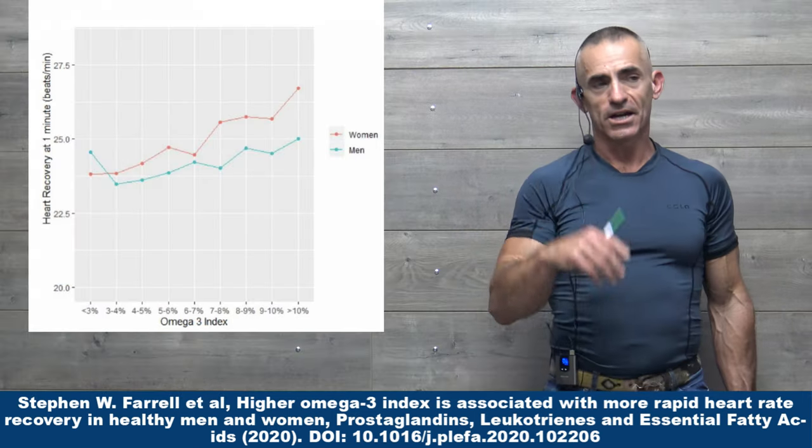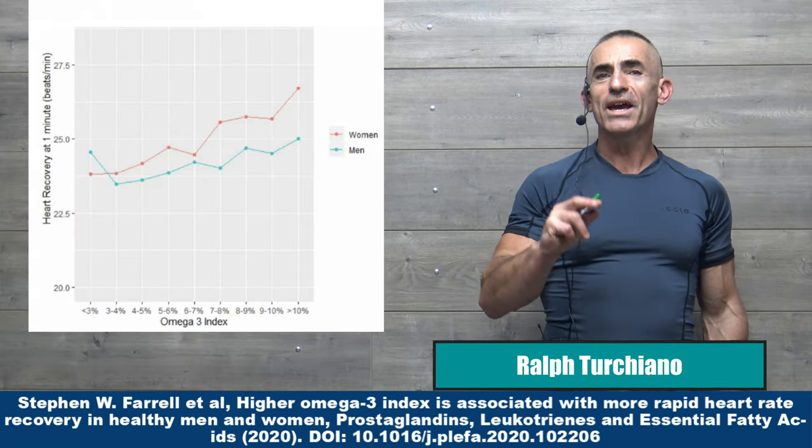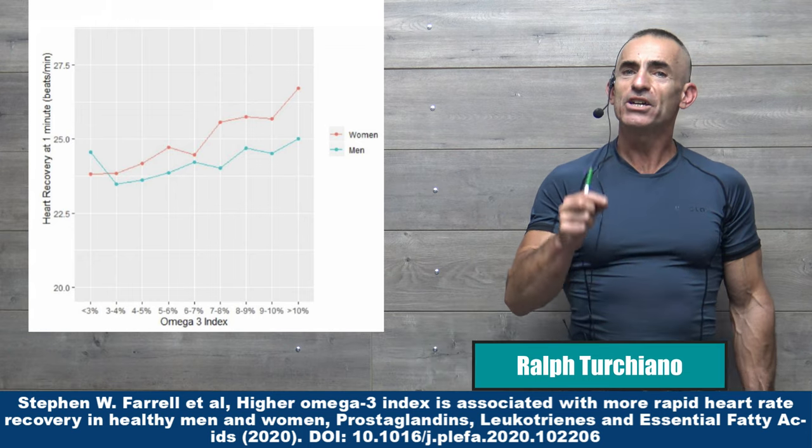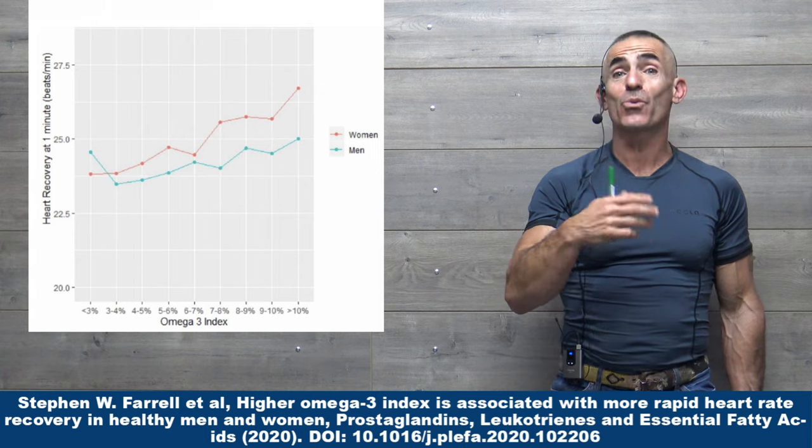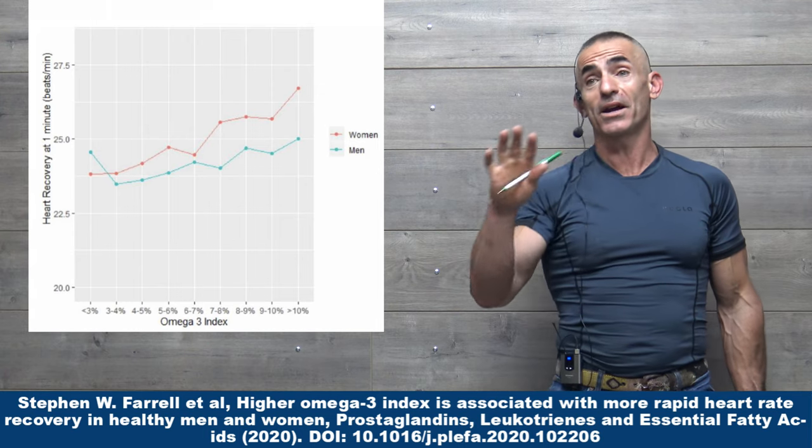With all the indicators of cardiac health, one of the few indicators that tends to be overlooked is heart rate recovery, although it could potentially be one of the greatest indicators of cardiac health overall.